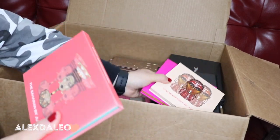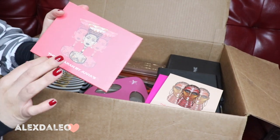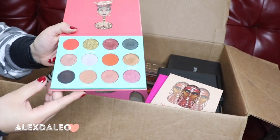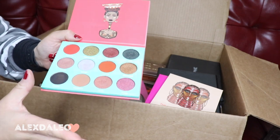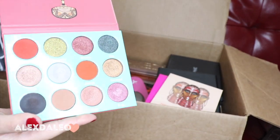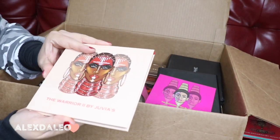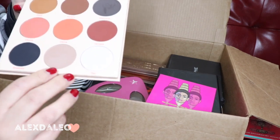These are other Juvia's Place palettes. This is probably the only Juvia's Place palette I rarely use — the Sahara. It's a really cute palette, but I rarely reach for it and I don't use it as often as the others. I've only used it a couple of times so I think I might get rid of this one.